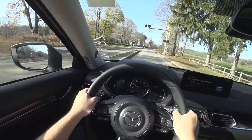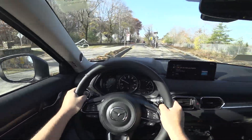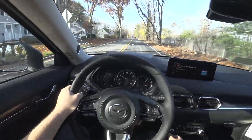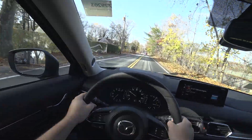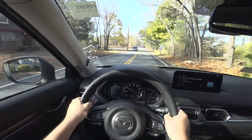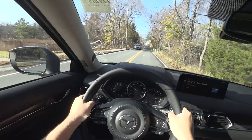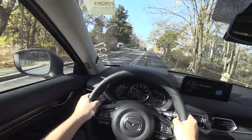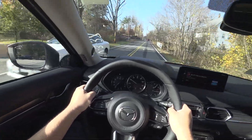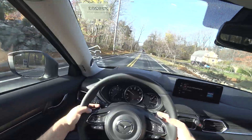Oh my, there's a ton of torque in this thing. Really impressive pull from the 2.5-liter turbo.